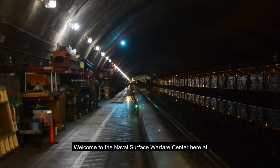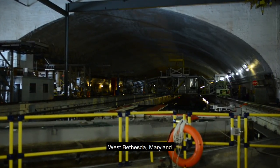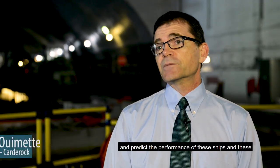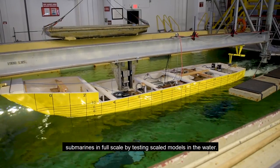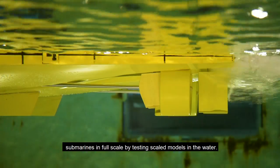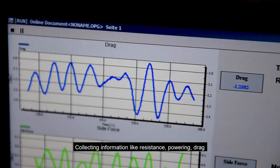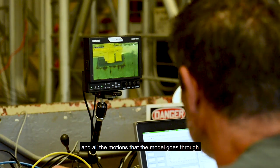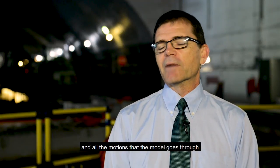Welcome to the Naval Surface Warfare Center here at West Bethesda, Maryland. We're really trying to characterize and predict the performance of these ships and submarines in full scale by testing scaled models in the water, collecting information like resistance, powering, drag, and all the motions that the model goes through.